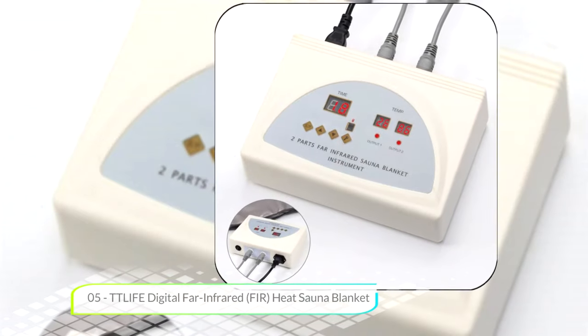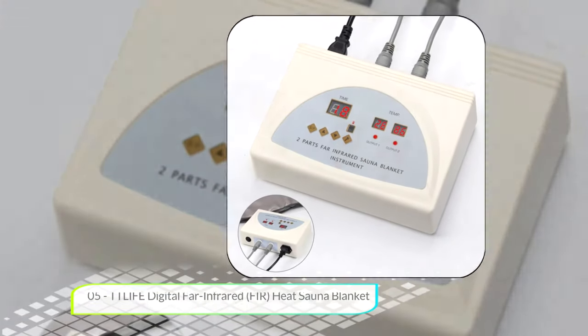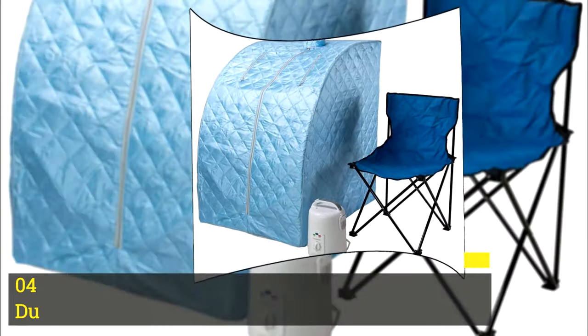We recommend this product for salon or personal beauty, home care, healthy living, and rehabilitation. It's only a sauna blanket though, not a full personal steam sauna, and that's why it's at number five on our list.